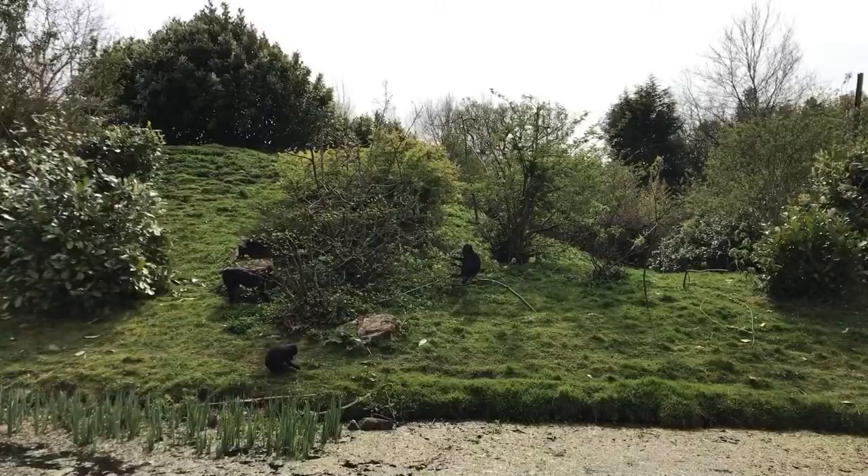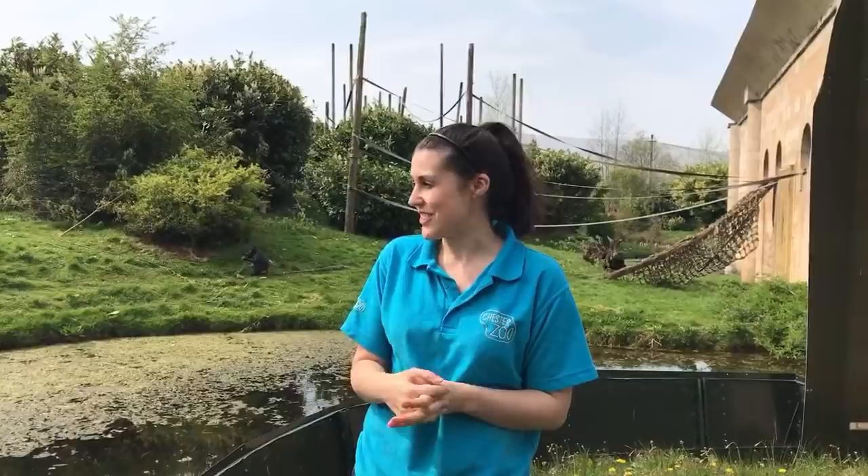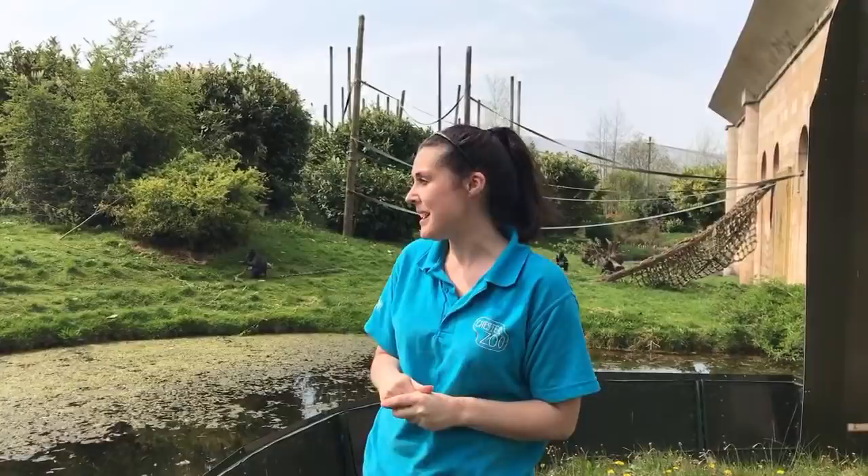Thank you very much everybody for joining us at Chester Zoo with the Sulawesi macaques. I hope you've all enjoyed it and found it informative. We are going to be seeing the real life star of Secret Life of the Zoo, Mr Parsons, at 2 o'clock, so make sure you tune in to see him. But for now, thank you very much for joining us and have a great Easter and stay safe.